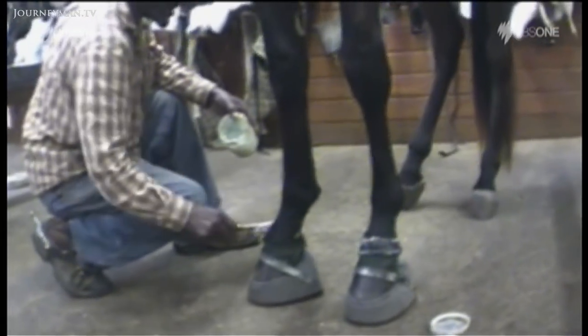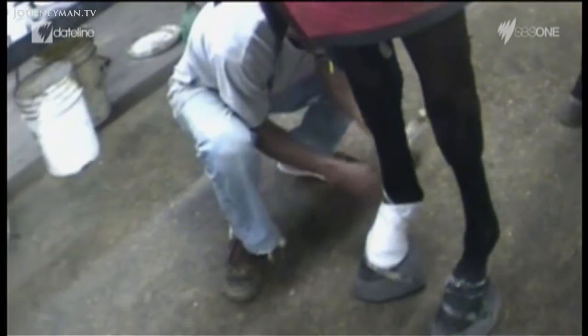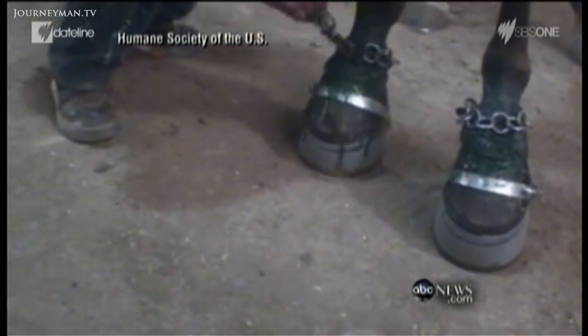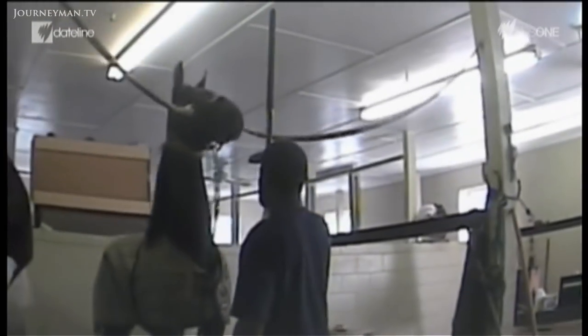The video shows the process of soring, where caustic substances like mustard oil are put on the horse's legs, which are then wrapped so the skin burns and festers. Later, Jackie McConnell and his stable hands are seen putting heavy metal chains around the open sores, all with the intention of making the horse react in pain and lift its legs higher. The horses appear to be in such great pain they often refuse to get up and are whipped by the stable hands. We had an employee hired by Jackie McConnell who worked there for two to three months and was able to see firsthand a lot of the things that we knew had been going on for a very long time.